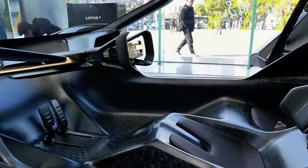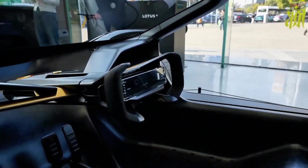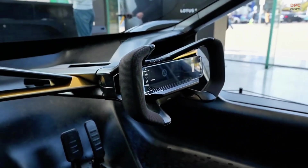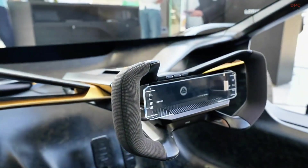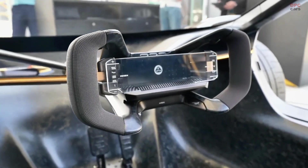While the Theory 1 is just a concept for now, it offers a glimpse into what Lotus has planned for the future of electric performance cars. It blends innovation with the company's rich racing heritage, setting the stage for a new era of high-performance driving.